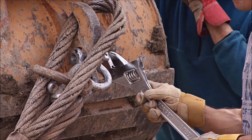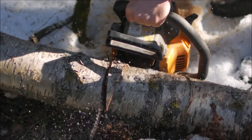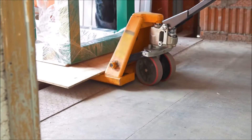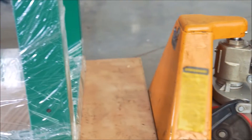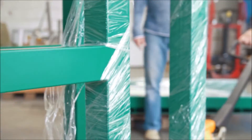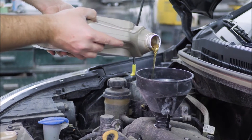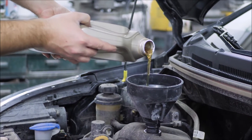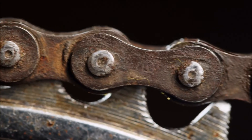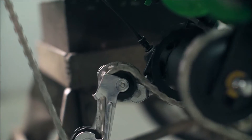Friction can also cause problems. Too much friction where it is not wanted can make it difficult to move something across a surface. For example, using wheels to move something reduces the friction between an object and a surface and makes it easier to move. Another way to reduce friction is by using a lubricant — a substance that reduces friction between two objects, like oil, grease, or wax. A rusty bicycle chain might be difficult to move due to too much friction. Applying oil to the chain can make it move more easily again.